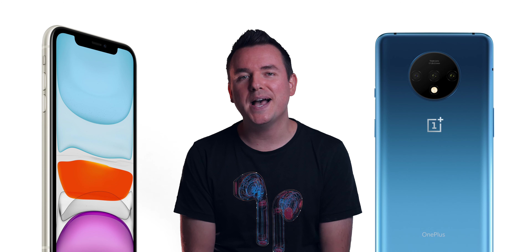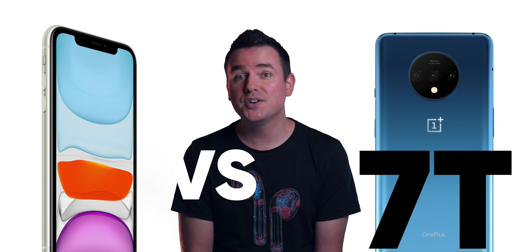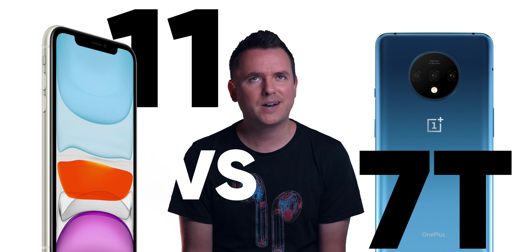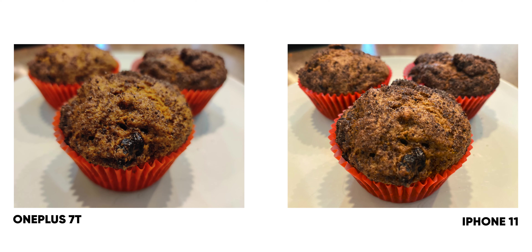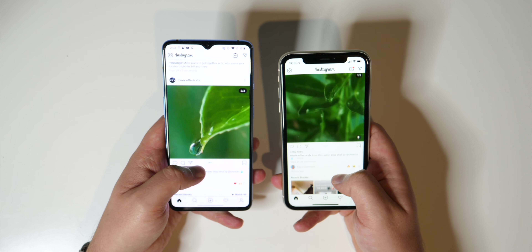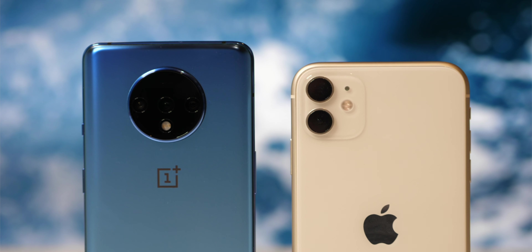Hey, it's Chris, and in this video we're going to be talking about the OnePlus 7T versus the iPhone 11. We're going to cover the screens and aspect ratios, power, cameras, and everything else in between. And I got to tell you, OnePlus really surprised me a couple of times during this comparison.